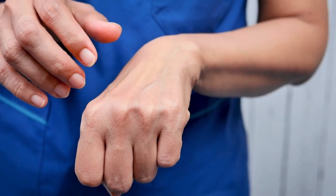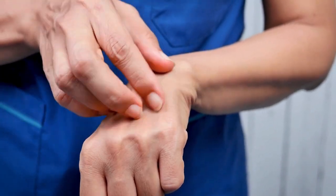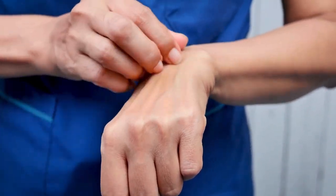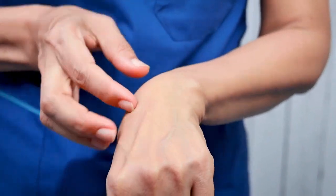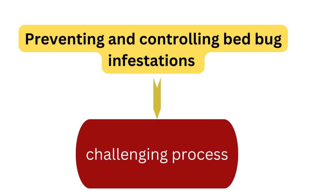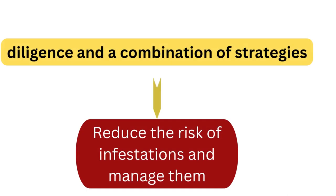Health concerns: while bed bug bites can be irritating and itchy, they are not known to transmit diseases to humans. However, their presence can lead to psychological stress and anxiety due to the stigma associated with infestations. Preventing and controlling bed bug infestations can be a challenging process, but with diligence and a combination of strategies it's possible to reduce the risk and manage them effectively.